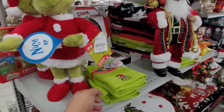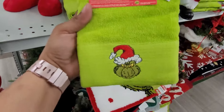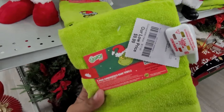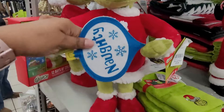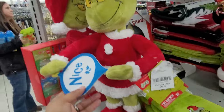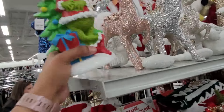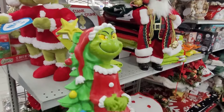They do have these Grinch towels right here, but I did find some at Ross which are way better than these — these are $9.99. And then this is the one I have at the house — this one's $19.99. They do have this Grinch up here I did not see this one, and this one is $14.99.